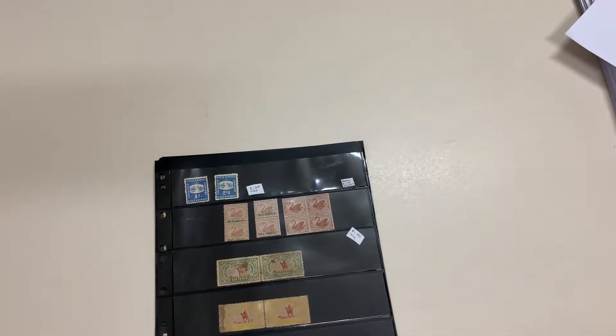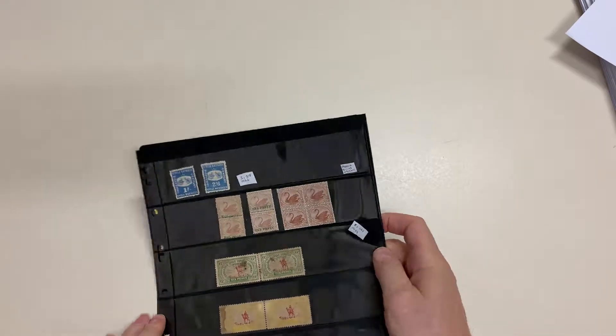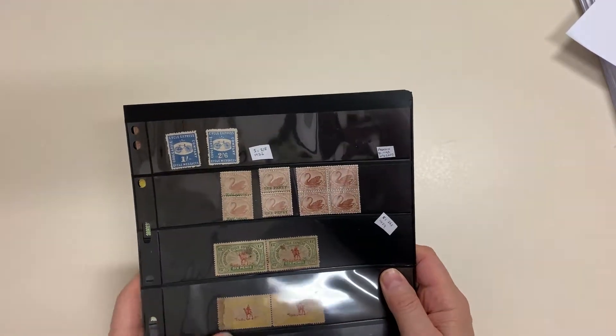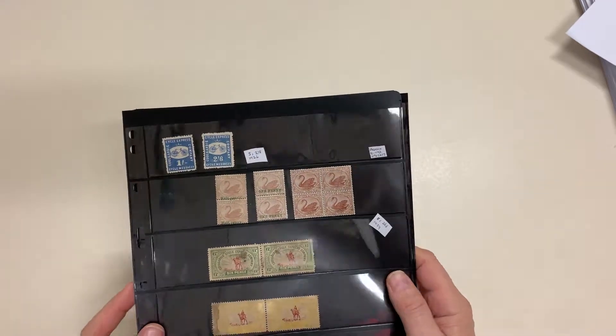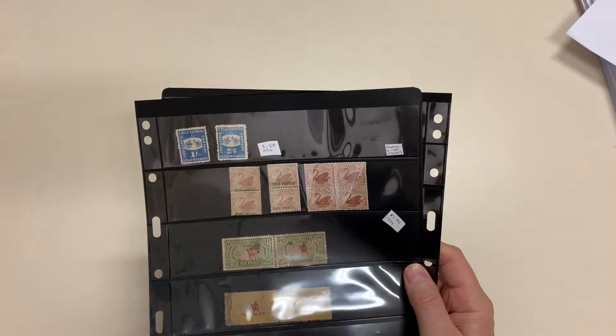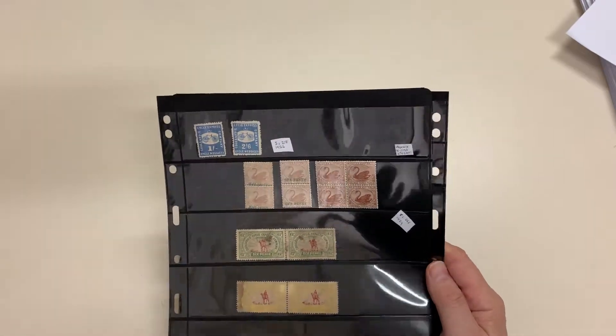Abacus auction sale 237, video file for lot 603 — a range of material. Mint multiples, and these are rare multiples, but they are in shocking condition. I don't think you could do much about cleaning them up either.